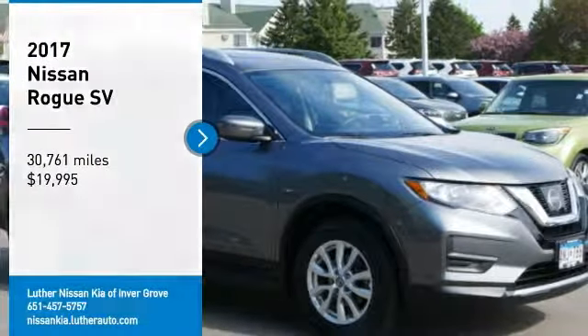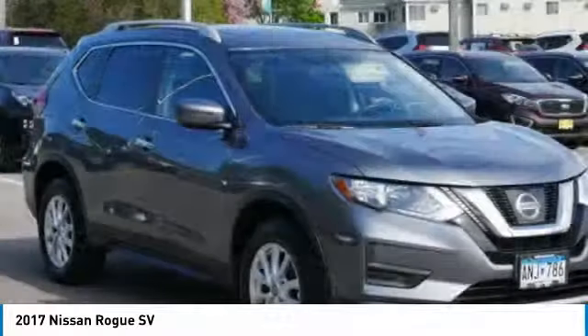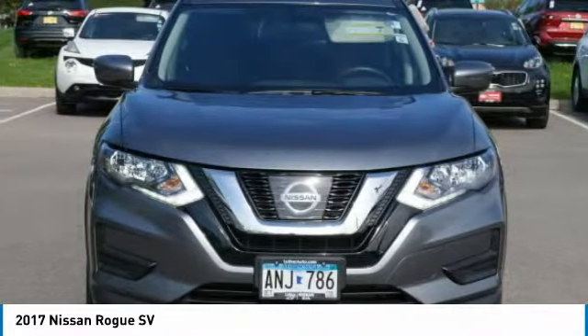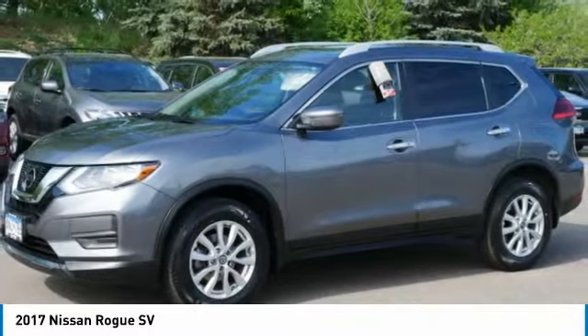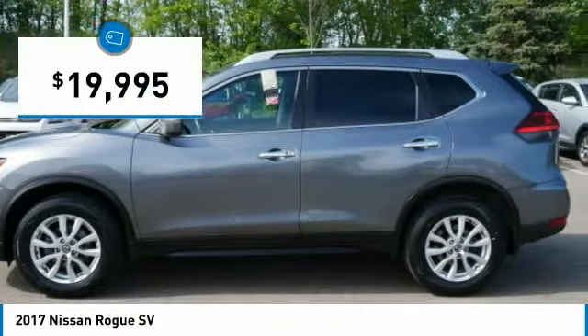You are going to love the 2017 Rogue. The stylish Rogue gets 27 miles per gallon and still boasts nearly 58 cubic feet of cargo space. With a 5-star side impact safety rating and confident handling, the Rogue is more than everything you expect and everything you deserve, and is priced below $20,000.